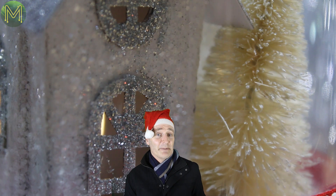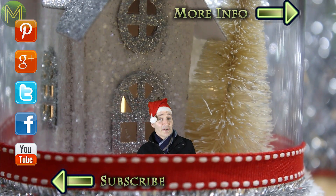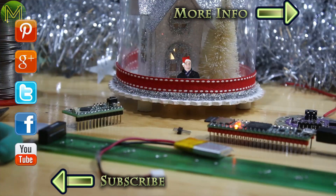Thanks for watching this week's Weekly Roundup. As always, links are in the description below and also on my website. Don't forget you can always subscribe and follow me by clicking on any on-screen icons. Thanks for watching, and see you next week.